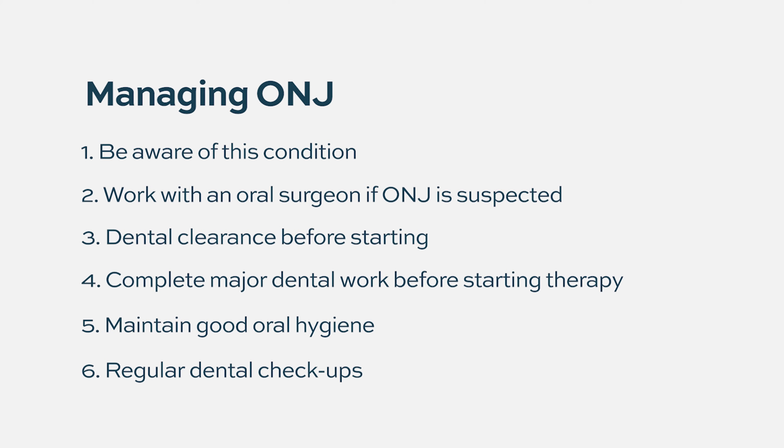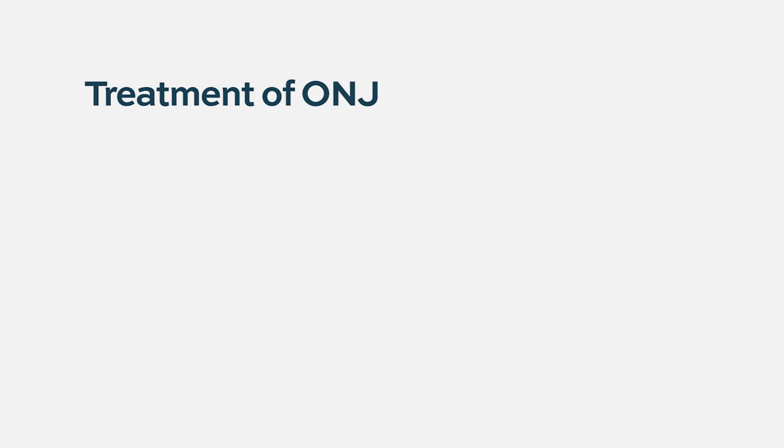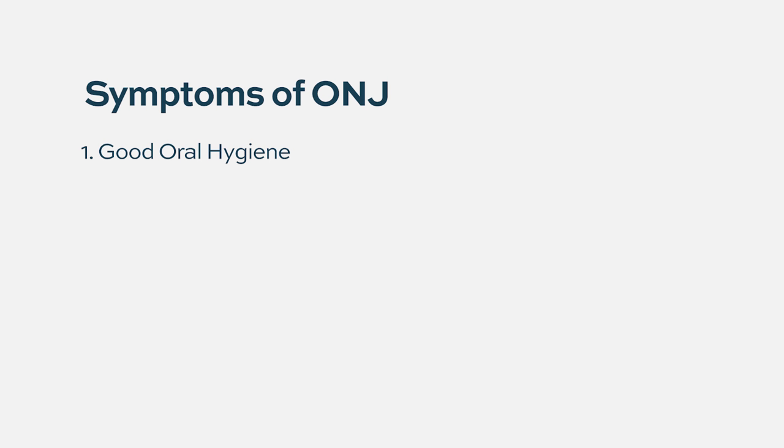Treatment of ONJ depends on its stage. In earlier stages, good oral hygiene, mouthwashes, keeping the area clean, and antibiotics for chronic infection are used — sometimes a prolonged antibiotic course. Limited resections may be needed for small areas, with the oral surgeon deciding how invasive the intervention should be. More extensive surgery is generally not preferred, as it can create a vicious cycle of further non-healing bone problems.